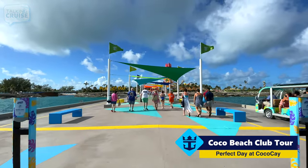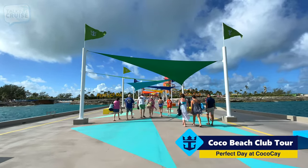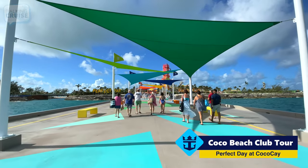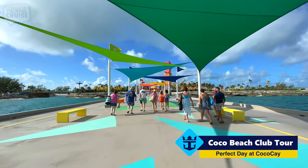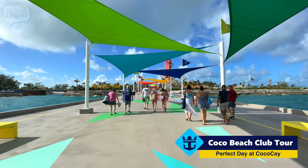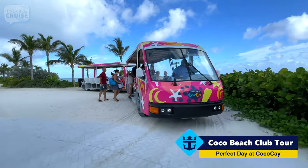It is a bit of a walk from the main pier to the Cocoa Beach Club, so if you don't feel like doing that, they have free trams available. They run pretty frequently, so you can just get one right off the ship and head there, or they have a stop coming up near the Thrill Water Park as well. We are going to board the tram to Cocoa Beach Club.